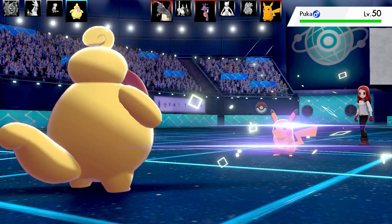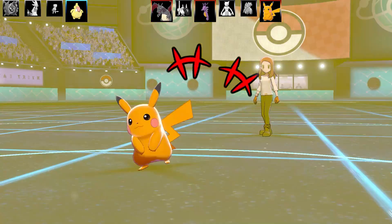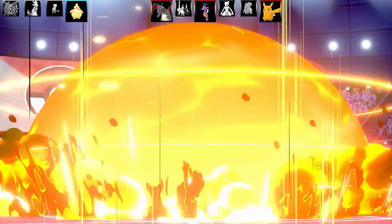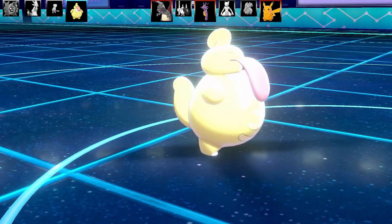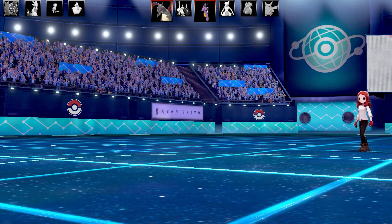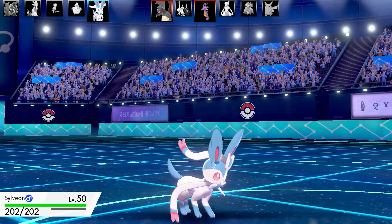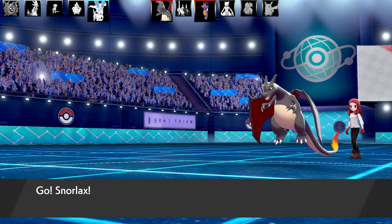Pikachu comes out and uses Nasty Plot. I'm wondering if it has a Focus Sash instead of Light Ball. I just go for Explosion — Pikachu goes down instantly with its paper-thin defenses. Lickilicky and Pikachu both faint. Two Pokémon each left. Charizard comes in next, and I swap down from Sylveon to Snorlax, which has Thick Fat to resist Fire-type moves. They go for Solar Beam — not a Power Herb set, so it won't fire right away — but a good prediction if they spotted my Snorlax swap.